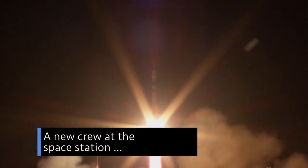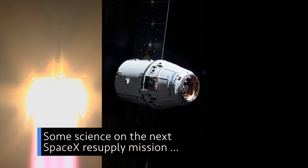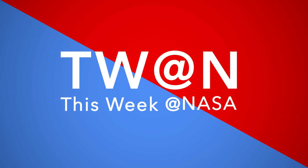A new crew at the space station, some science on the next SpaceX resupply mission, and testing Orion's parachutes — a few of the stories to tell you about this week at NASA.